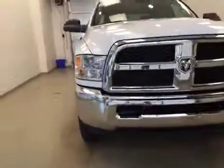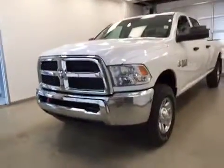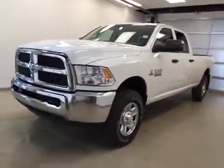Once again, this is stock number A51399, a 2015 Dodge Ram 3500 Crew Cab Long Box, four-wheel drive, exterior color is white.